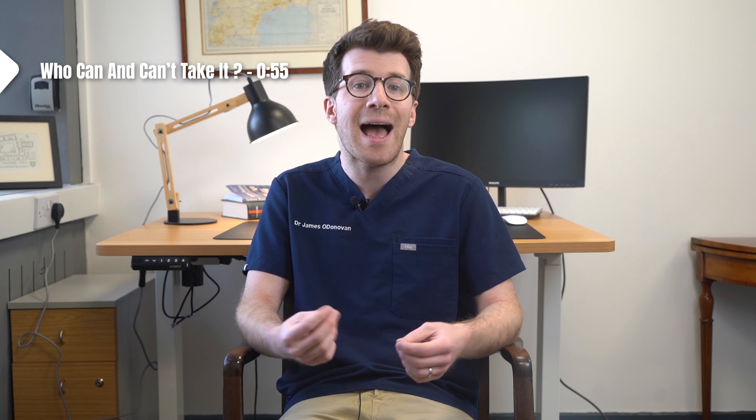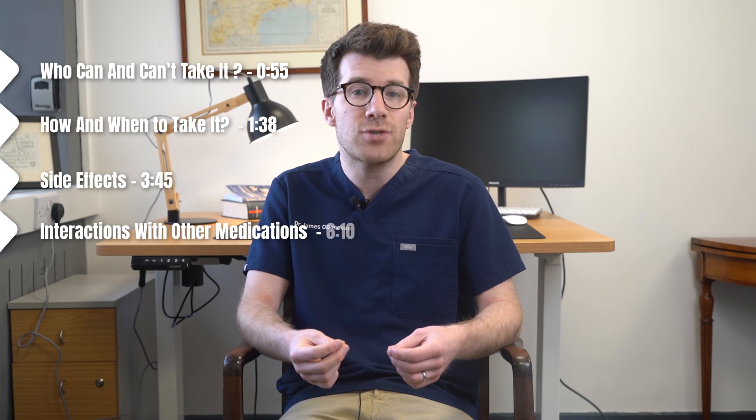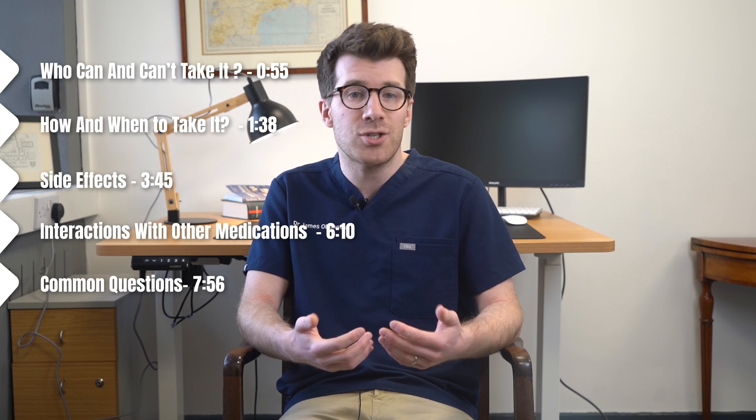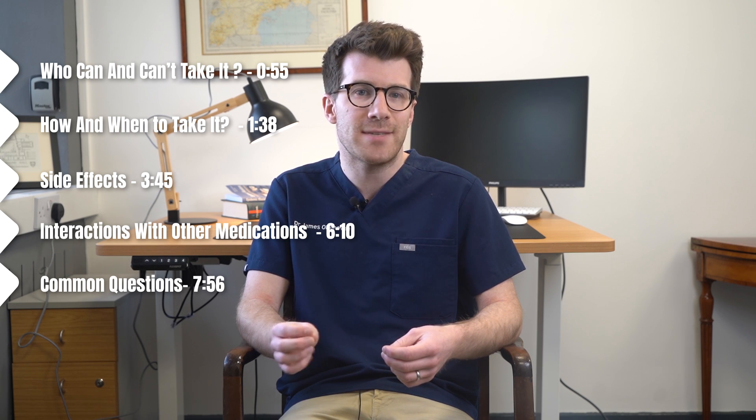In this video we're going to cover who can and can't take it, how and when to take it, side effects, potential interactions with other medications, plus common questions that I'm often asked and where to find more information about simvastatin.